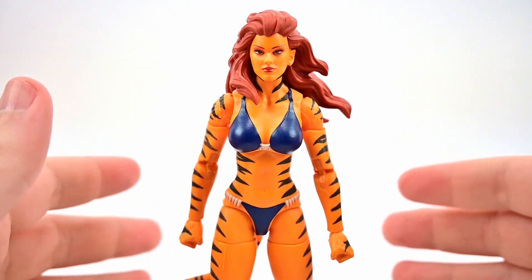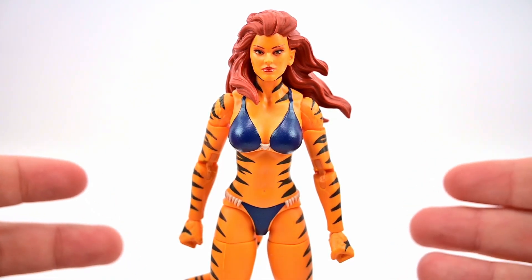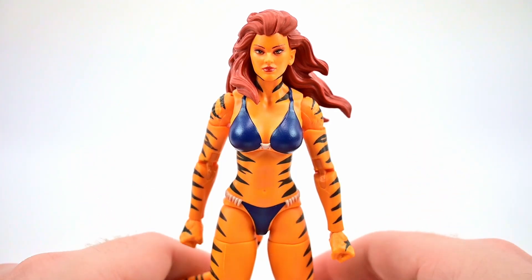Next is Tigra, also known as Greer Nelson. After her husband was killed, she became a lab assistant to Dr. Tumulo, whose experiment gave her superhuman abilities. She became the costumed crime fighter known as the Cat, but was shot with alpha radiation by Hydra. Dr. Tumulo saved her life by using her abilities as a cat-person to magically transform Greer into a half-human, half-cat warrior — Tigra — who later joined the West Coast Avengers.